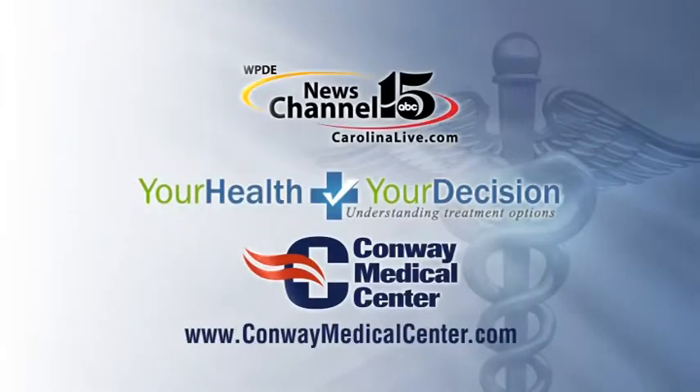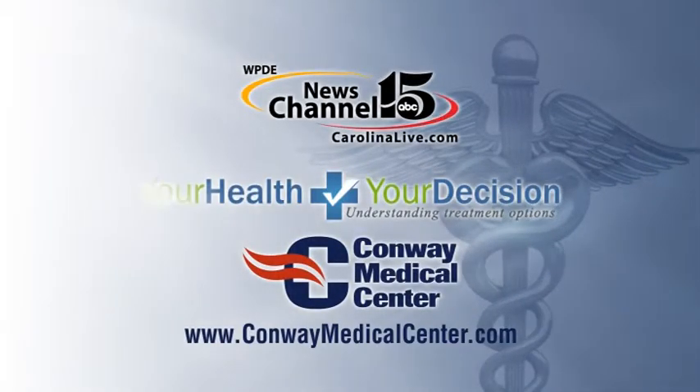All the physicians at Conway Sleep Lab Disorder Center are board certified or board eligible in sleep medicine. We try to provide high quality care and are always working to improve the care we provide and improve patient satisfaction. For more information, visit us online at ConwayMedicalCenter.com.